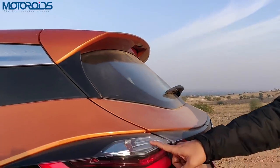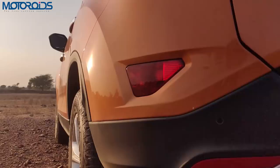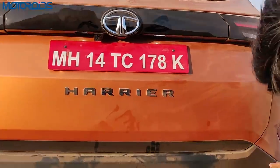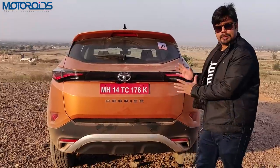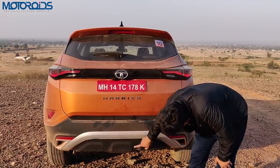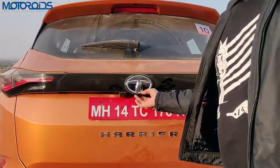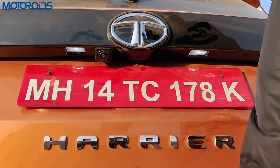The turn indicators at the rear are bulbs but the brake lights are LEDs and they look very nice and sharp. You also have fog lamps, a high-mount stop lamp, wash and wipe, rear defogger, a rear camera, parking sensors, and a piano black finisher which creates contrast. The Harrier lettering and a fake diffuser effect under which you can see the spare wheel peeking out complete the rear.